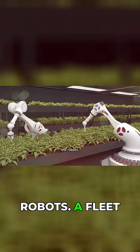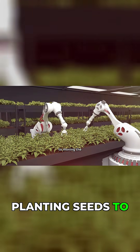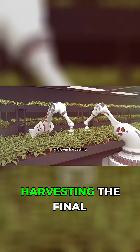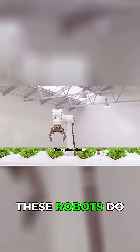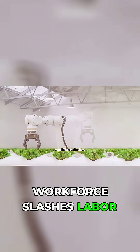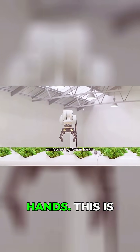Finally, the robots. A fleet of them glides through the facility, handling everything from planting seeds to moving the massive trays, monitoring plant health, and even harvesting the final product. While human oversight is still essential for quality control and troubleshooting, these robots do the heavy lifting 24-7. This robotic workforce slashes labor costs and achieves a level of precision that is unmatched by human hands.